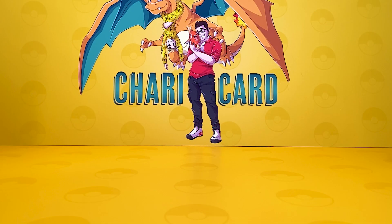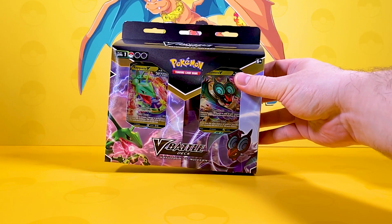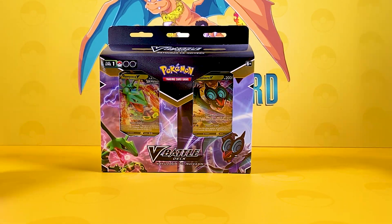Welcome to Charicard, my friend! I hope you're doing well. Shall we have a look at something a little bit different to Celebrations, which is absolutely amazing and is going to be the set this year? But for all you hardcore players out there, or people who want to really go playing Pokemon TCG competitively, we've got these little V Battle Decks.